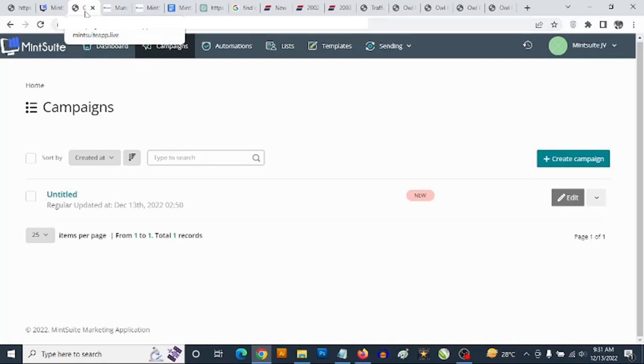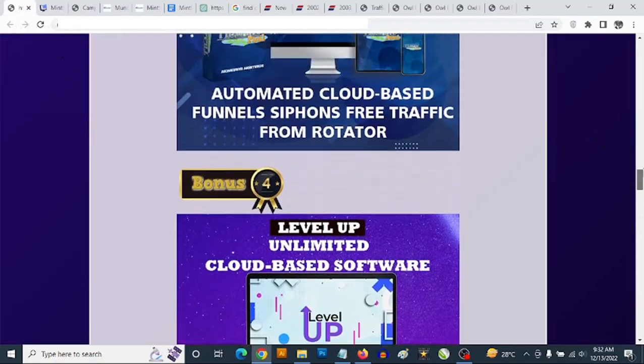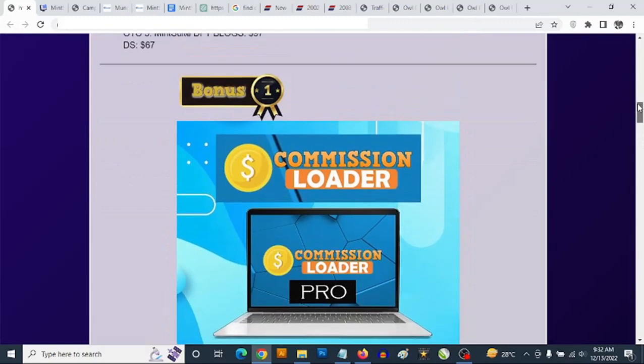You are getting access to all these tools under one umbrella in one dashboard. I've put together traffic bonuses and funnel bonuses to get you even better results with Mint Suite. I'm going to run through the custom bonuses I'm giving you now, and then we'll discuss a bit more about Mint Suite.